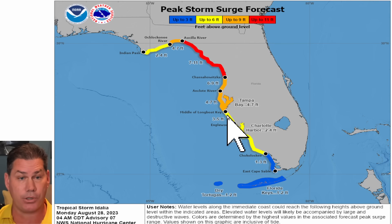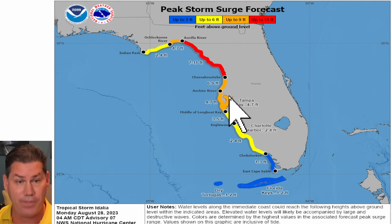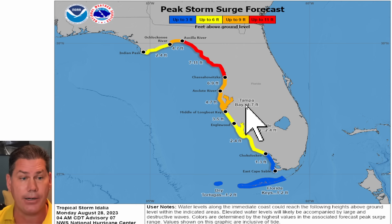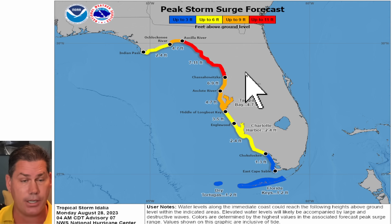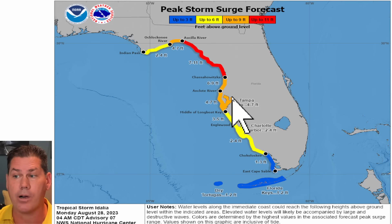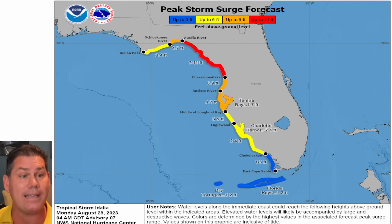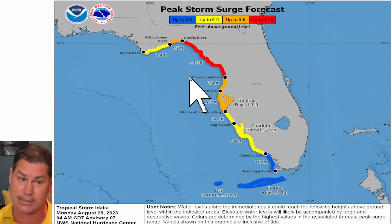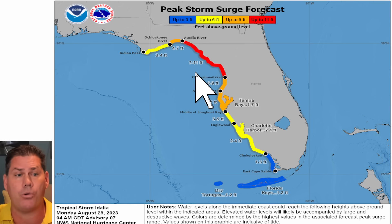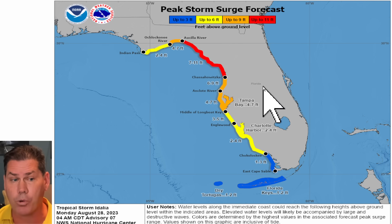Here's the latest storm surge, and this is also concerning, folks. The yellow shaded areas show around two to four feet, the orange shaded areas around four to seven, and the red shaded areas up to 11 feet. Highlighting Tampa here — this could easily go up with a slower-moving system. So don't let your guard down. There are likely going to be a lot of evacuations along the west coast of Florida today. If you live anywhere along the coast and you're going to leave, now is the time to do it. It's 48 to 54 hours out and it is coming to Florida. It's going to continue to intensify until landfall, and it is definitely expected to be a major hurricane, possibly even Category 4 at landfall.